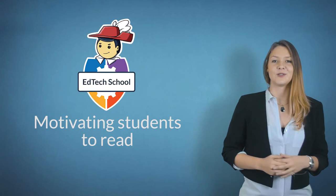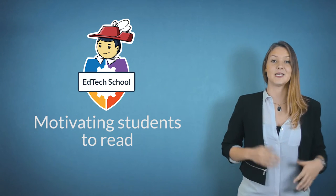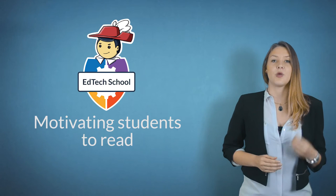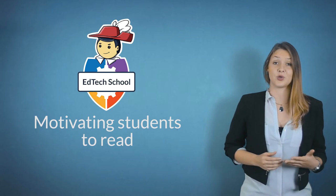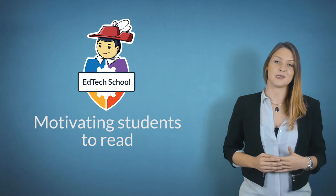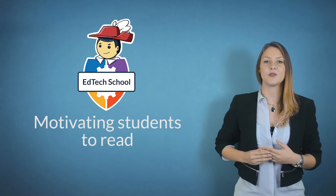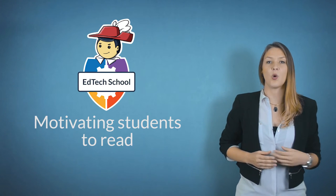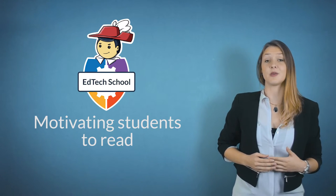Welcome back to EdTech School. Today's topic is about reading. It's hard to motivate students to read nowadays with all the social media and television distractions. So here are a few handy tools you can definitely use in your classroom. Students live with the internet in their hands — they are always connected, so why not use technology to motivate them to read.